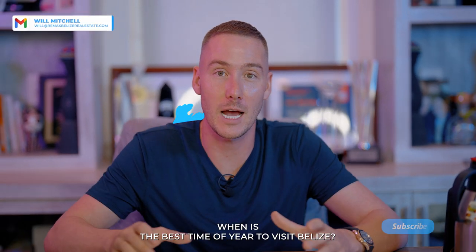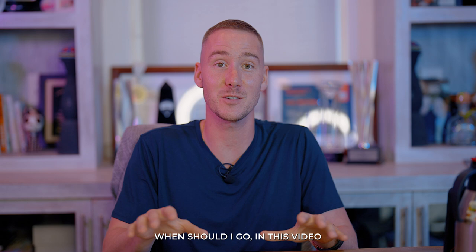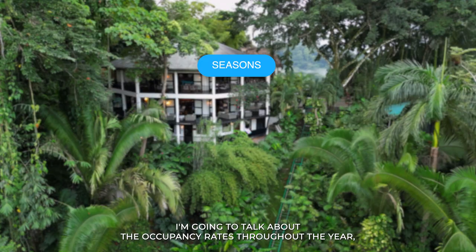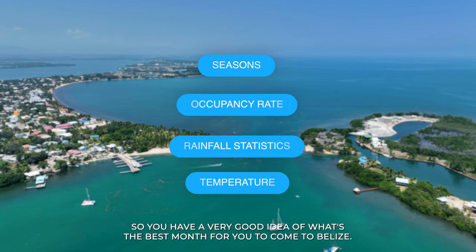When is the best time of year to visit Belize? If you clicked this video, you might be coming here in the near future, or maybe you're planning a distant trip and you just want to know when you should go. In this video I'm going to break down the seasons, talk about occupancy rates throughout the year, rainfall, and give you temperatures month by month so you have a very good idea of the best month for you to come to Belize.